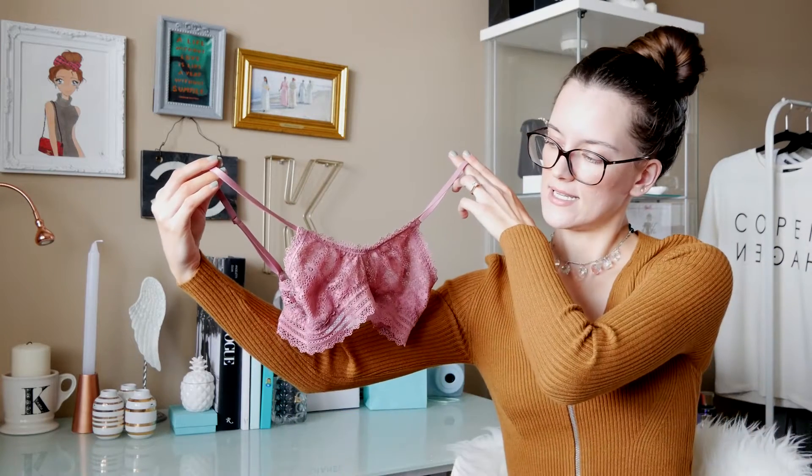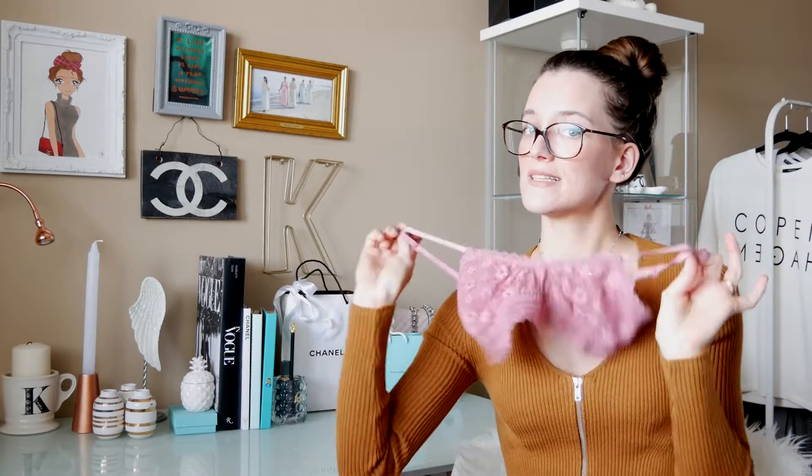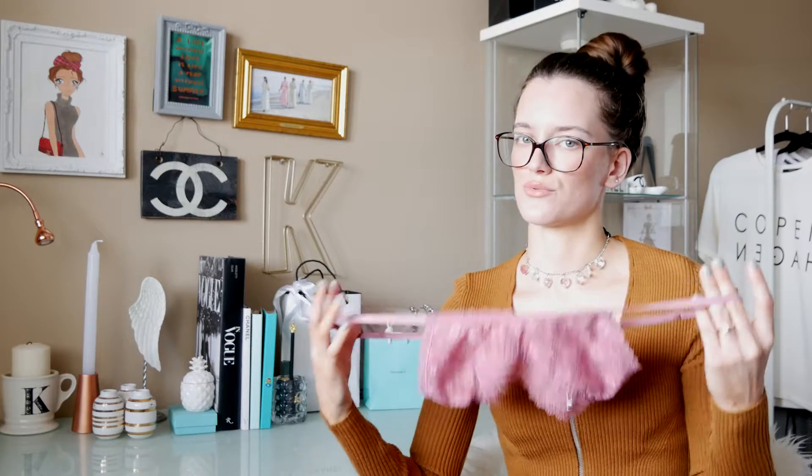I also got a bralette from Victoria's Secret in a blushy pink color. I just love it — it's so feminine and very spring-colored. I love the lace on it. You can wear it under pretty much anything, especially see-through or sheer tops. I think it looks really pretty.